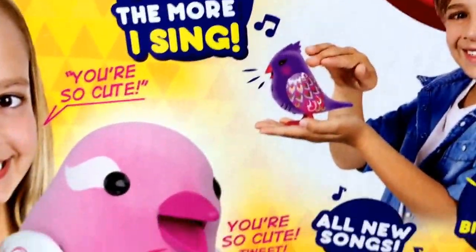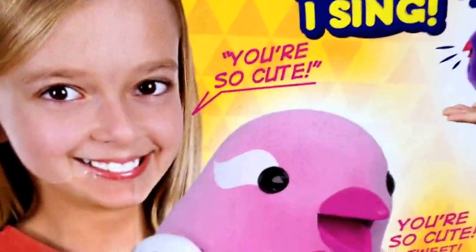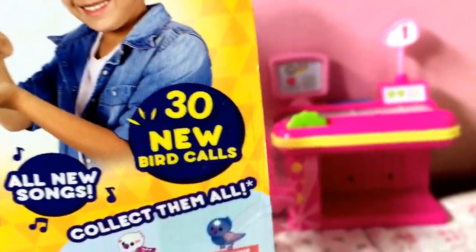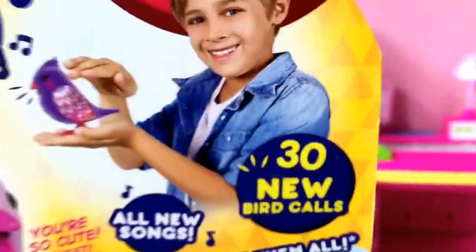Okay, so this is the back. It says, 'the more you pet, the more I sing.' That one's cute, and so this little girl's saying 'you're so cute,' and now I'm saying 'you're so cute' — tweet tweet. And it says 'I record your voice and say it back,' 30 new bird calls and all new songs.